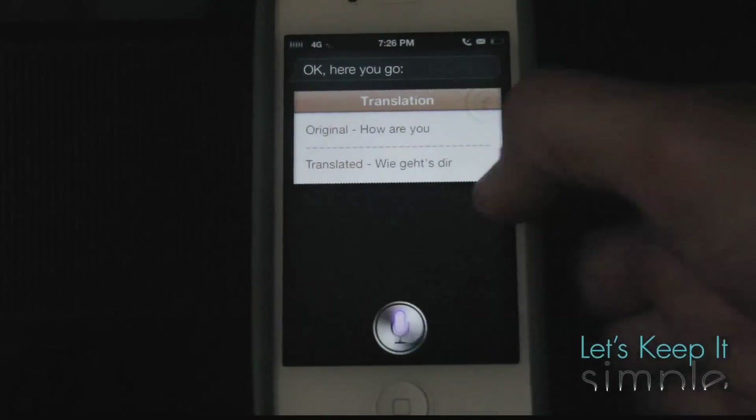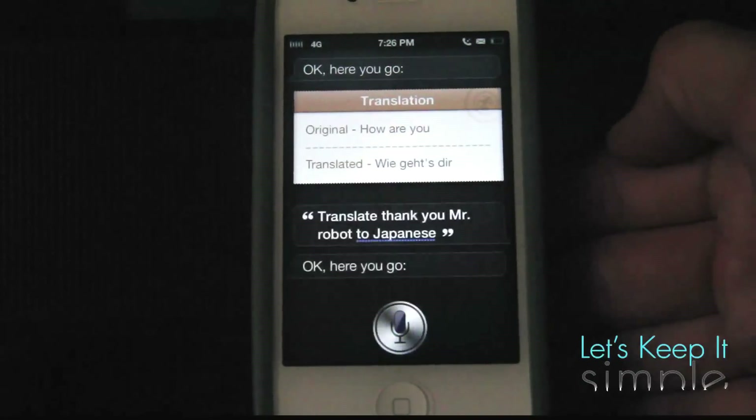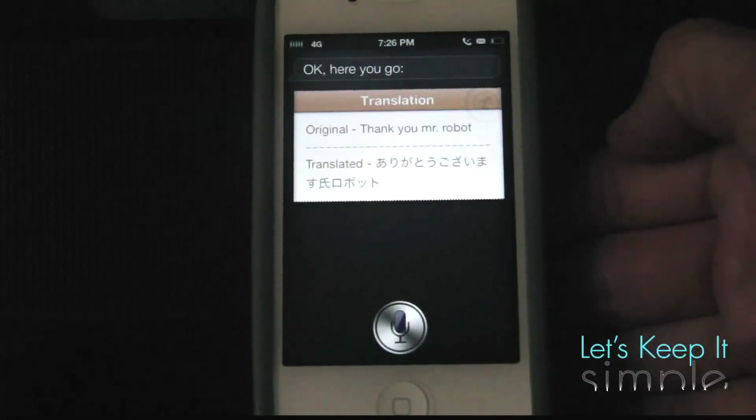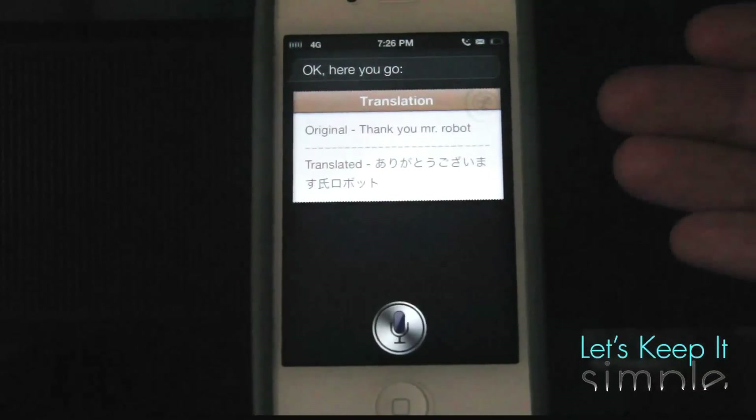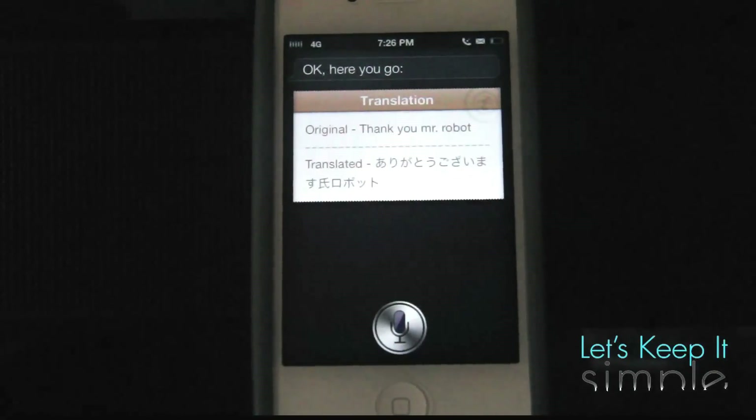Let's try a different one and see if it can do characters. Translate 'thank you Mr. Robot' to Japanese. [Siri: Okay, here you go.] And so here it says 'thank you Mr. Robot' and some Japanese characters, which is pretty cool.